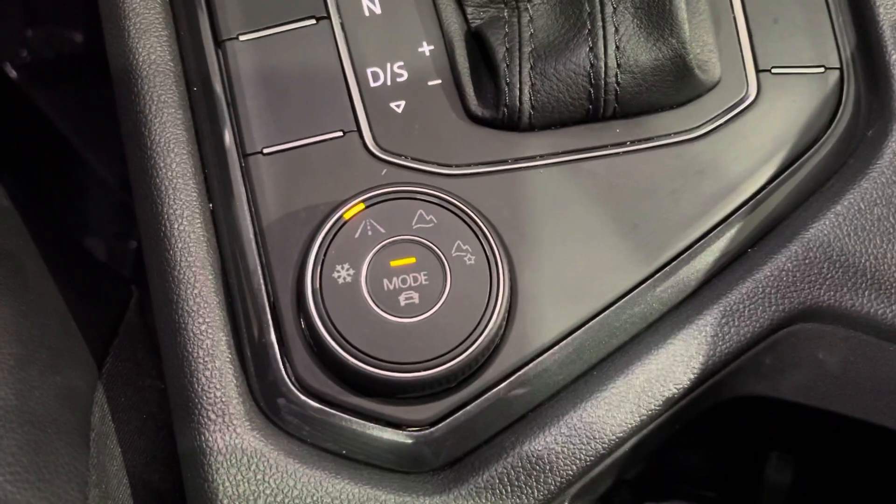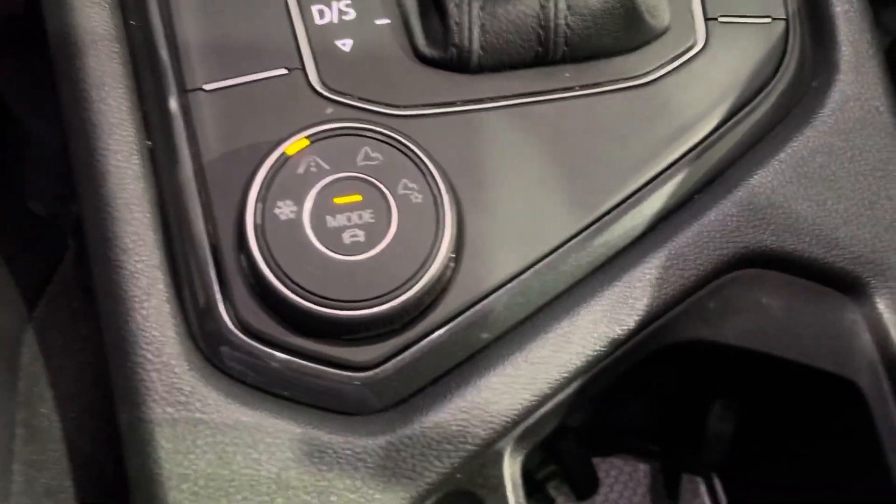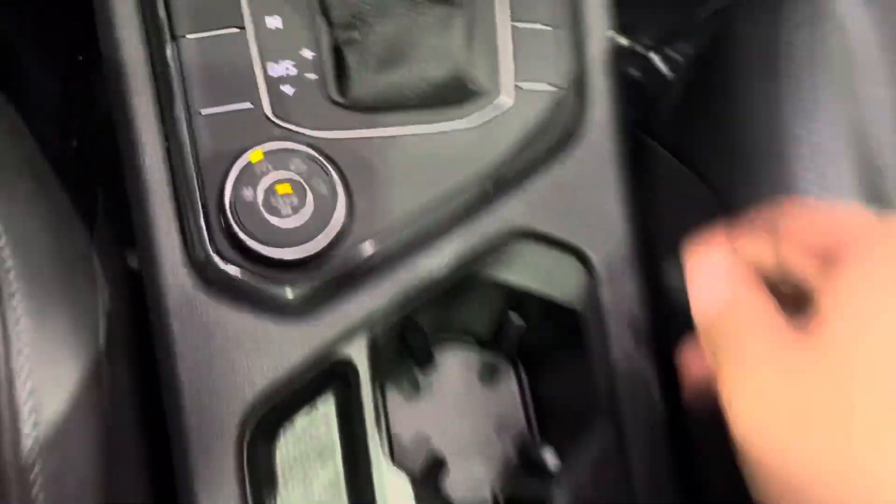We have off-road and snow driving mode functions as well. There's a parking brake, two center cup holders, and storage. You can also see our controls for the roof lights and all that up front.